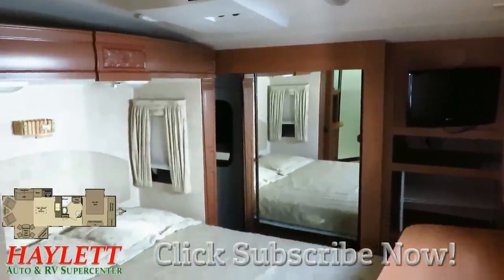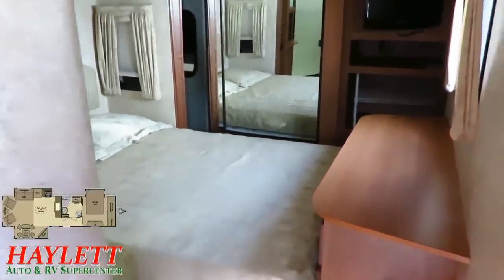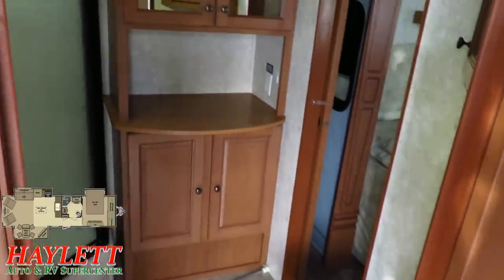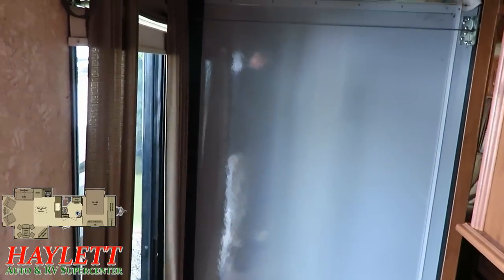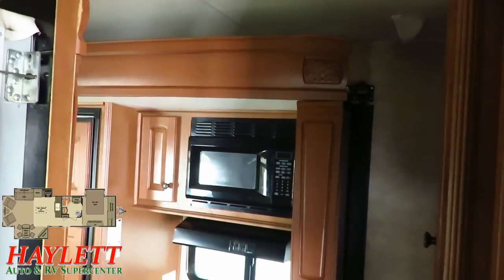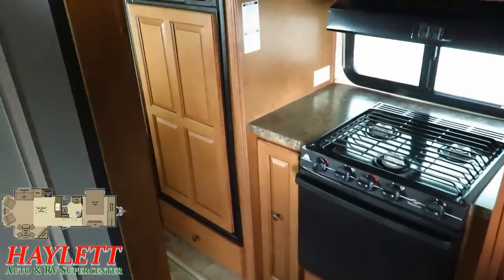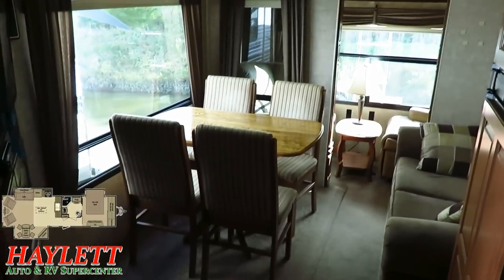Now normally with the slides closed like they are right now in an opposing slide living room, you'd kind of be up a creek without a paddle if you're trying to do anything except get to the bedroom or the bathroom in transit. But that is one of the things that this one does exceptionally well despite having that extra deep main super slide. You want to get in, get to the sink, walk right around that slide, get to the refrigerator — you can get to just about anything without ever touching a slide out in this one.